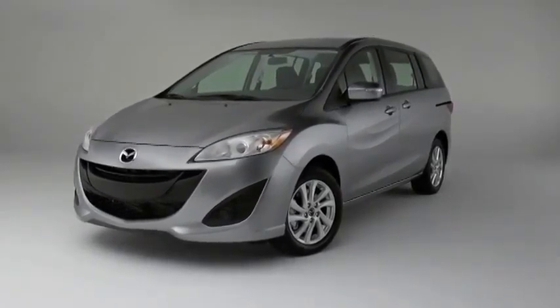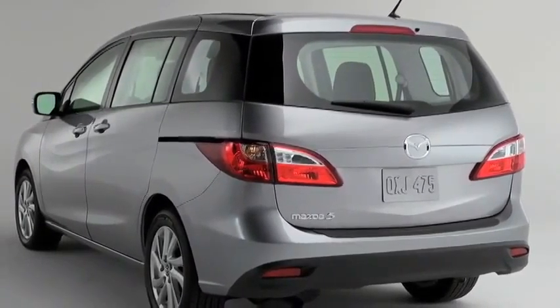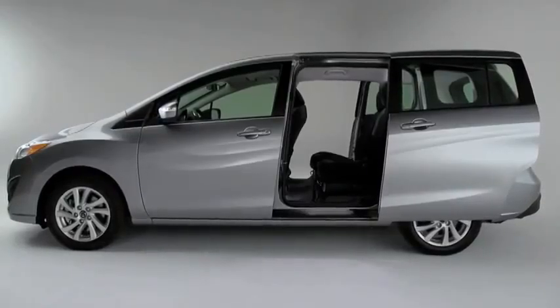Most minivans look like a moving box, not the Mazda 5. It doesn't quite look like a minivan, or an SUV, or a crossover for that matter. It's truly on a path of its own.